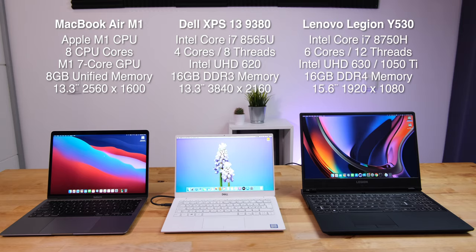And finally on the right is the Lenovo Legion Wi-Fi 30. It has an Intel Core i7-8750H CPU with 6 cores and 12 threads, Intel UHD 630 graphics. It also has a discrete NVIDIA GTX 1050 Ti, but that's disabled since it doesn't work on macOS. It has 16GB of DDR4 RAM and a 15.6-inch 1080p display.